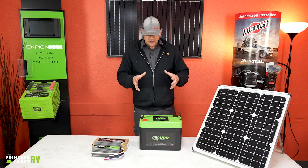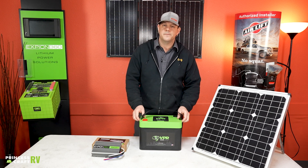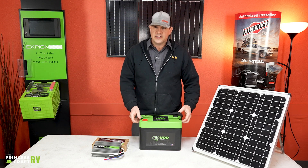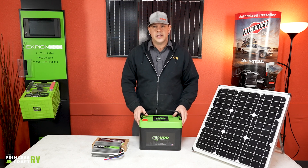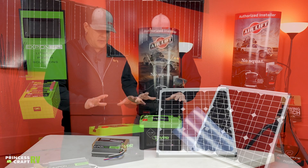The guys that started XP On 360 have been in the RV industry for a very long time — they're not new to the industry. They started out with solar and now they're doing batteries, which kind of go hand in hand. It's a really cool product and they've done a great job.